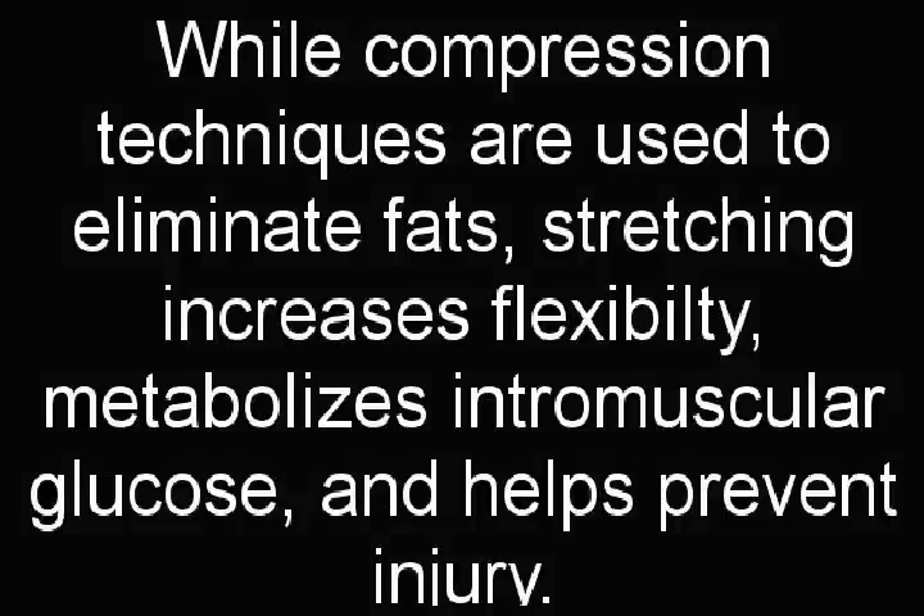While compression techniques are used to eliminate fats, stretching increases flexibility, metabolizes intramuscular glucose, and helps prevent injury.